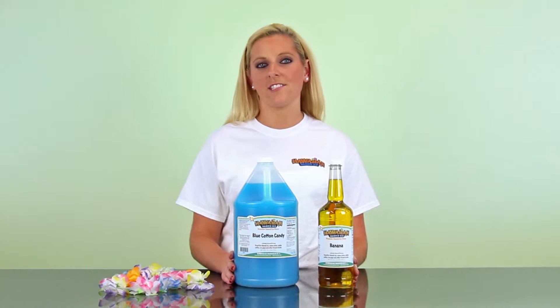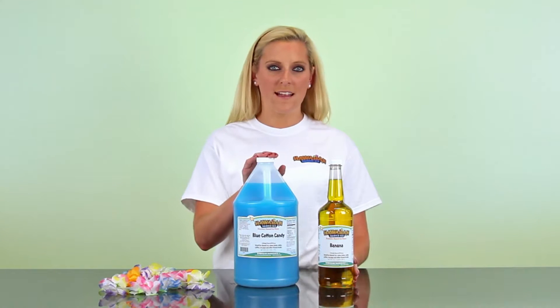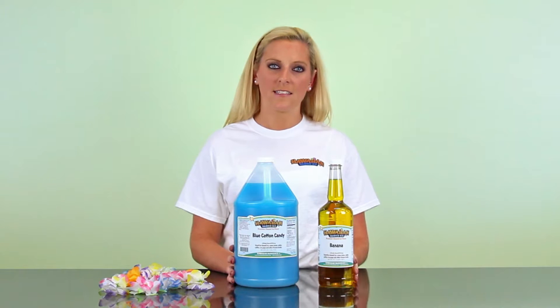Hey guys, I'm Brittany from Hawaiian Shade Dice. Every month, to show appreciation to all of our customers, we offer a flavor of the month — one gallon flavor and one quart flavor. All of our syrups are ready to use straight from the bottle. Just pop a bottle, pour into the quart, and a pump into the gallon.